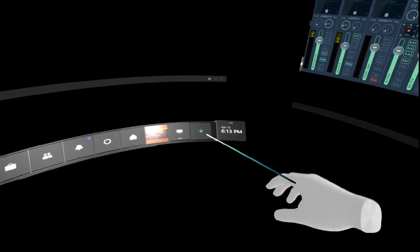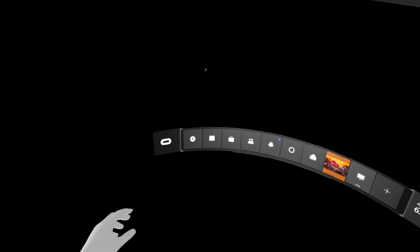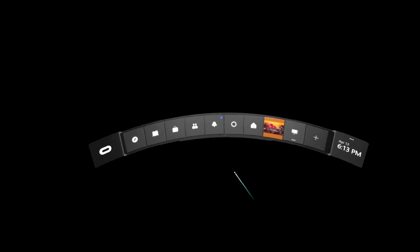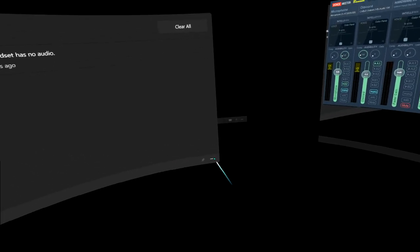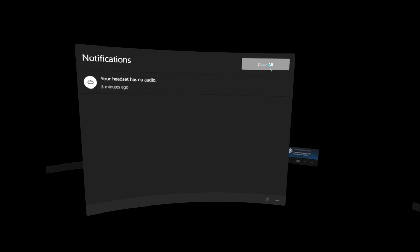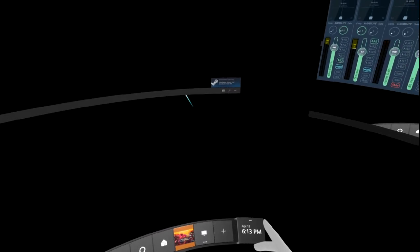Recently, I bought an Oculus Rift S. This thing seemed like the primo option to me for the money. Five cameras to see both the room and track the controllers, gyroscope in the headset and each controller, 1280 by 1440 resolution per eye at 80 hertz, built-in microphone, and headphones. No review videos I've personally seen have made much of an attempt to show you what it's actually like to put the headset on.